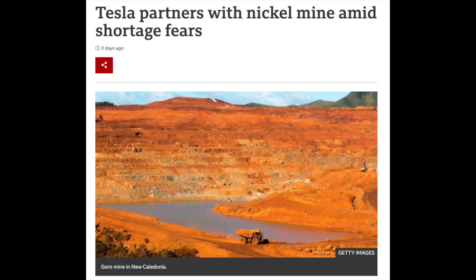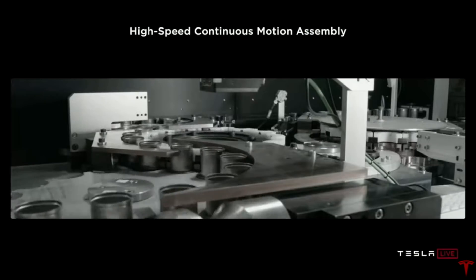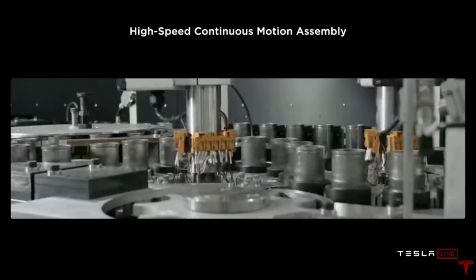It was inferred by most, including myself, that nickel is important for the progress of battery production, and Tesla can't fulfill their objectives until that is sorted — i.e., selling 20 million cars a year and creating enough energy storage.